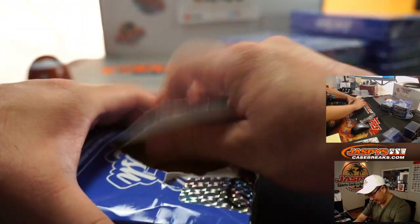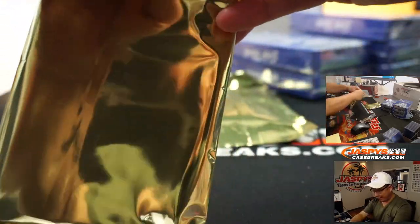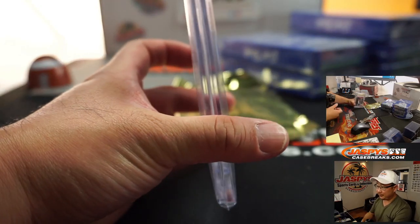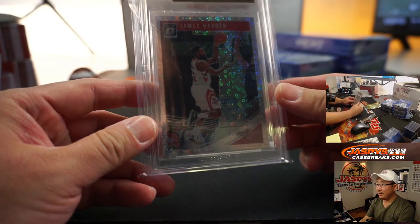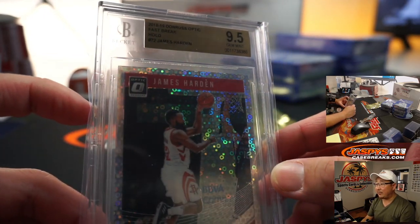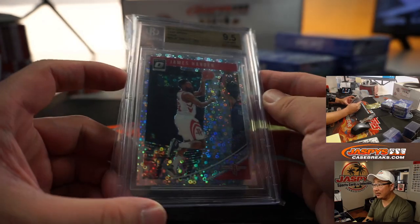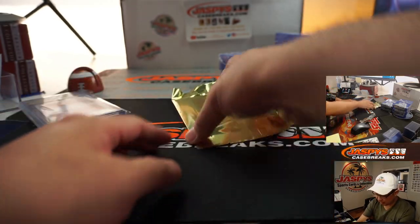That's the possible stuff we can get out of here. We'll just type in the hits in the random-ish order that I'm pulling these cards. First one out of the gate is going to be a James Harden from 2018-19 Donruss Optic Basketball Fast Break Edition, graded a 9.5 — already graded for you. That's nice. Kind of hard to catch how cool this looks in the lighting, but it does pop. Pretty nice. So that'll be the first card that I type in.